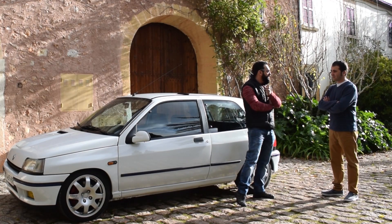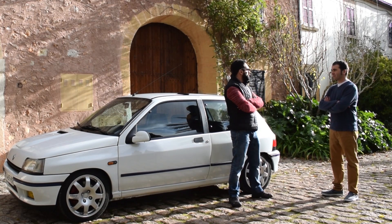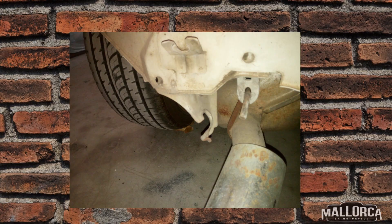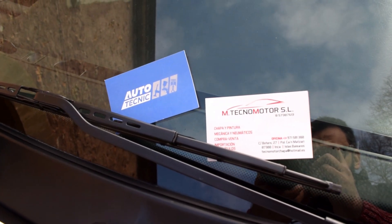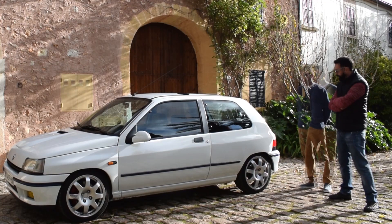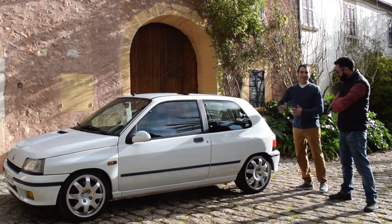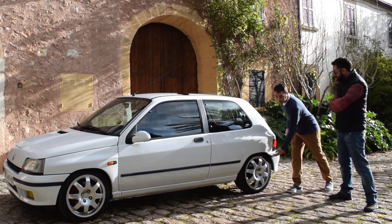I decided to restore it completely. It took about 4 months at a workshop. Danny and his team did a great job — I was very happy with them. It was a worn-out car, with four rusty areas — typical for a 26-year-old car. There were corrosion holes here and there. These cars all suffer from the rear end — that was on the outside.